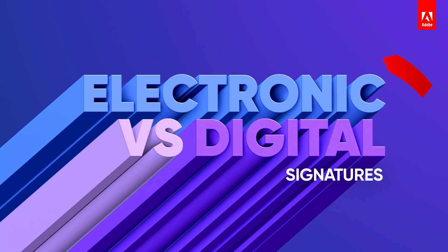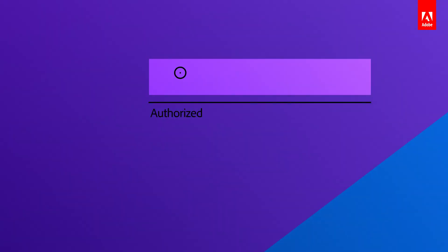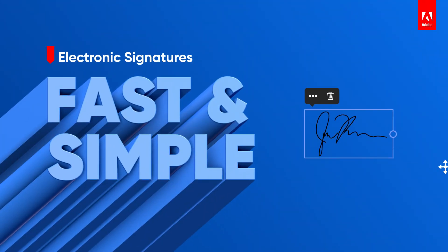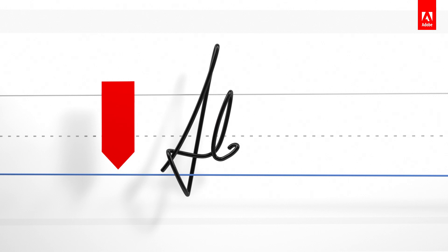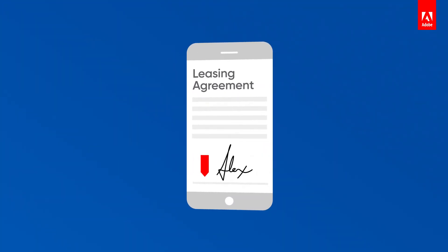You've heard of electronic and digital signatures, but what's the difference? While both types help with signature convenience and speed, electronic signatures are fast, simple, and accepted for almost all types of agreements. You click, you sign, and you're done. Your signed document is now available on all of your devices.